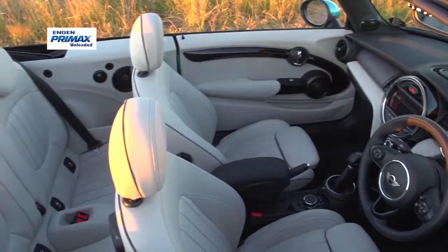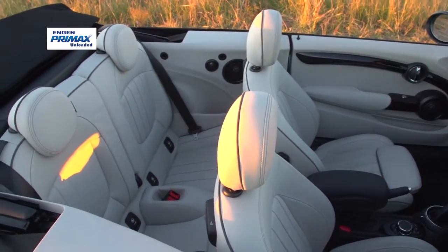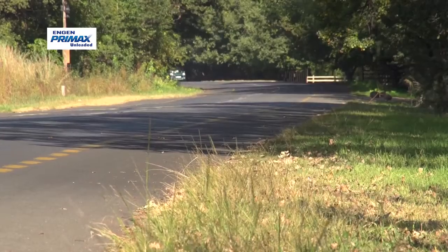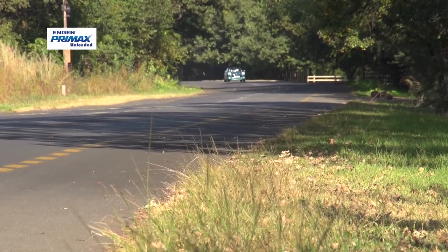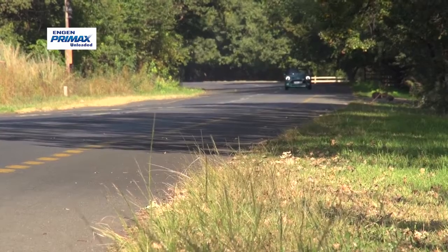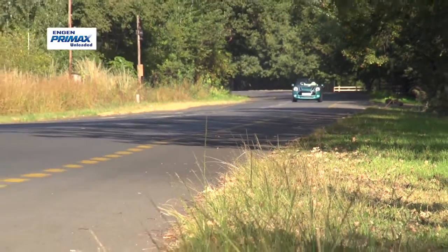The drop-top adds further scope for frivolity, especially when it's tucked away to let the sun shine in. And that's really what the MINI Convertible is all about — the ability to savor those balmy summer evenings, brisk spring mornings and lazy autumn afternoons with the roof down and the slipstream teasing through the cabin.